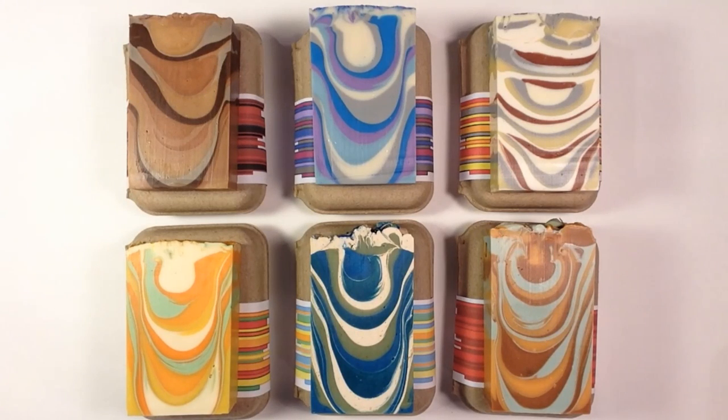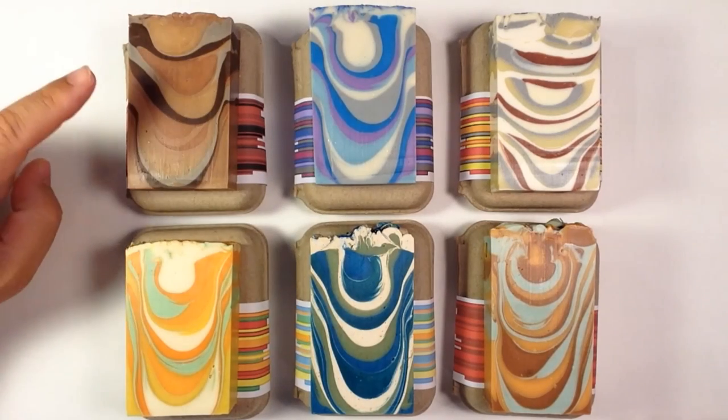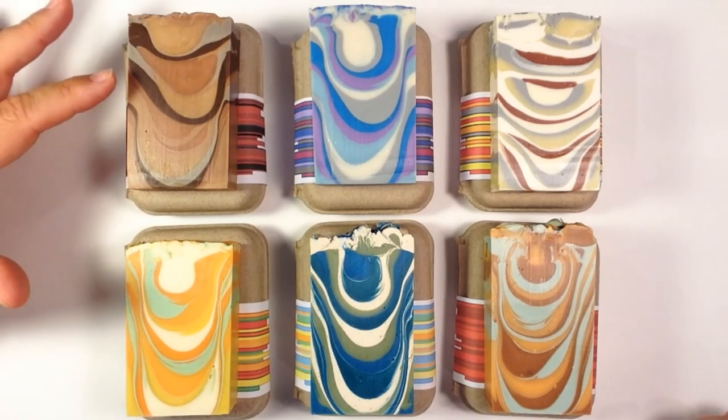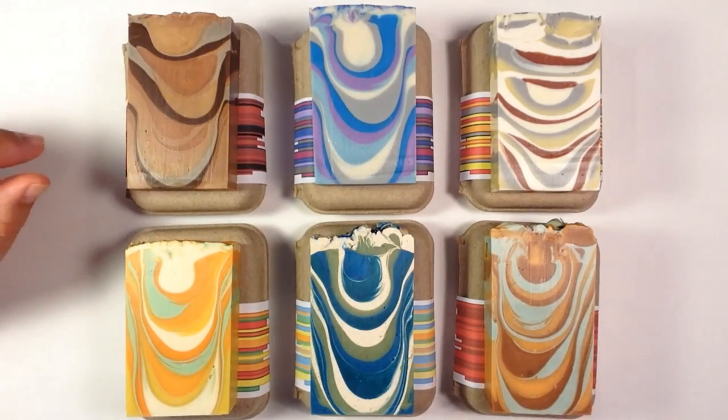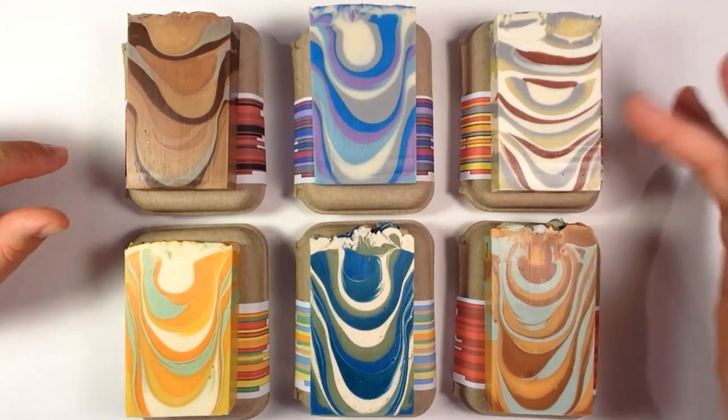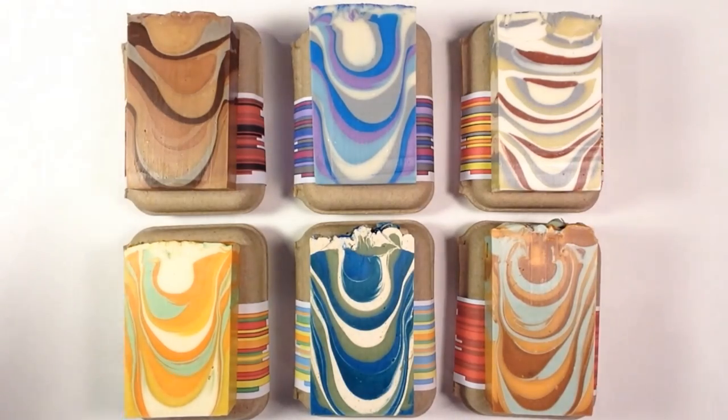All of them are tiger swirls. You can see they all have kind of their own character, and the swirls are a little bit different. The Whiskey Nights one is kind of big and very loose, whereas this one got a lot of depth into it, and this one stayed very flat. But I love the look of them all — I think they came out very cool.